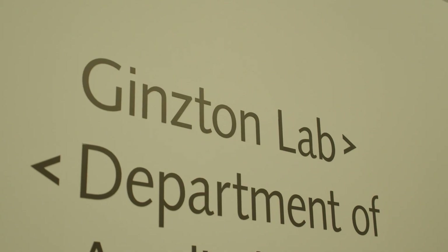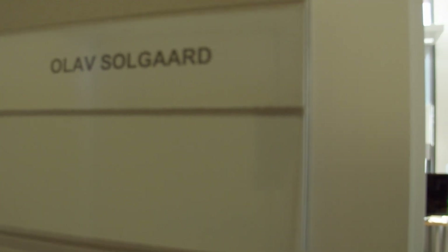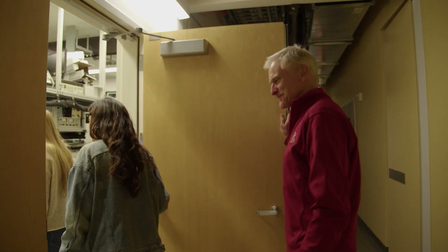The Ginston Laboratory, which is an independent laboratory, came out of a number of labs that were set up after efforts that were put into the Second World War. It was the Hanson Laboratory, and then it became the Ginston Laboratory about 45 years ago.